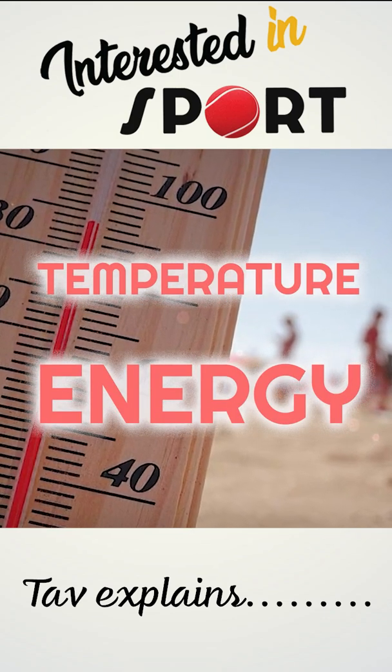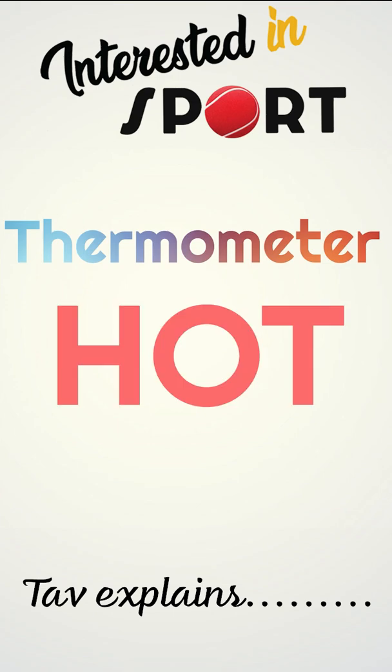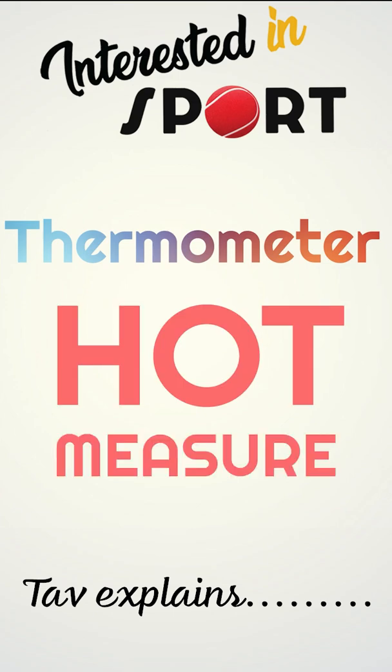Temperature is energy measured with a tool called a thermometer, which comes from the Greek words thermos meaning hot and metron to measure.